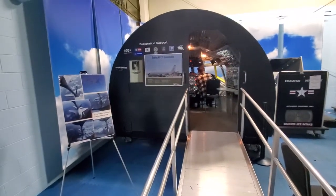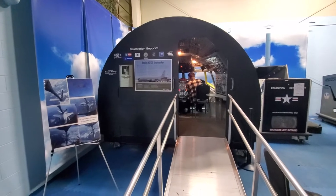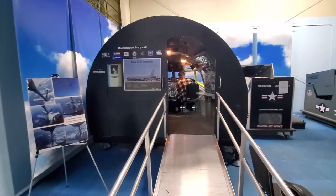Wow, they have a KC-135 Stratotanker simulator. Awesome!